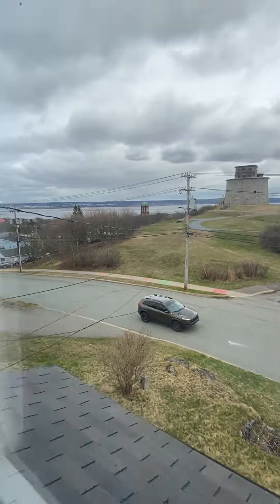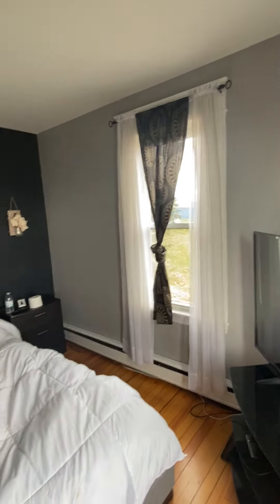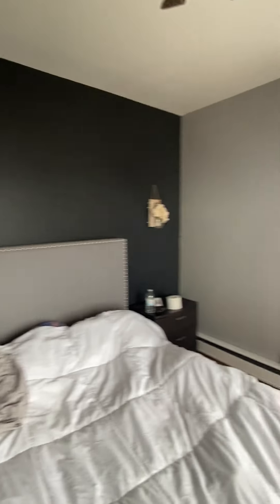Master bedroom — this is a good size. That's a queen bed in there. Again you get a great view from up here. No closet in this room. All those windows have been replaced.